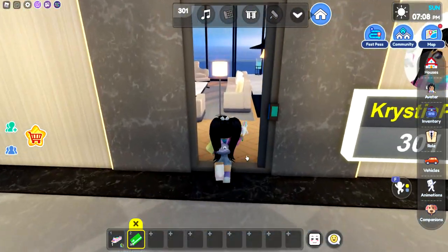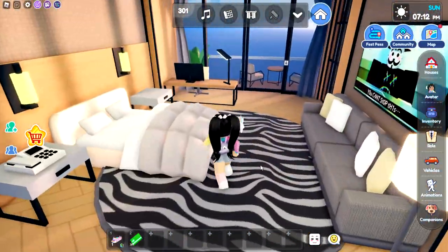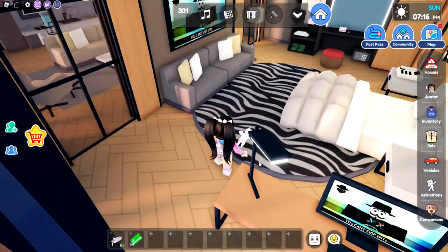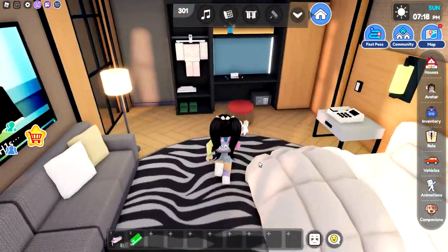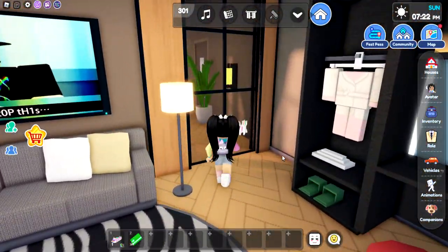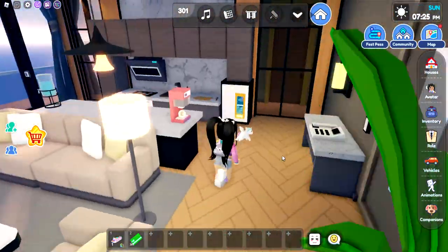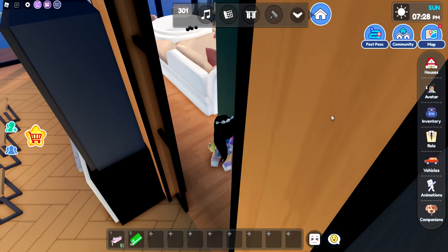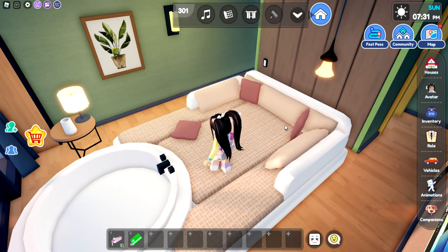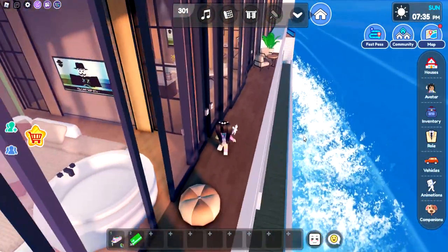Let's check into the exclusive suite. When you first walk in — the bedroom. Oh gosh, this is so pretty. There's even a balcony — oh my gosh, herringbone floors. This is what dreams are made of. And then there's even the safe. So you can actually come back out to the room, which has the kitchen and the living room. Over in here is going to have the bathroom — oh my gosh, a little like spa area. You can even go out onto the deck.